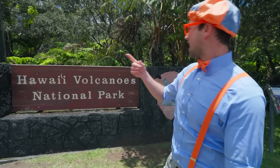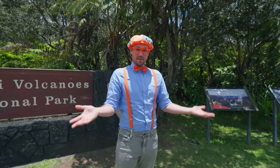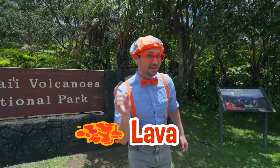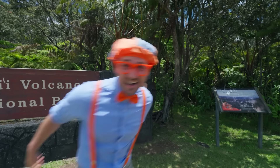Look at where I'm at today! Hawaii Volcanoes National Park, on the big island of Hawaii! And this place is awesome because of volcanoes! Today, you and I are going to learn about volcanoes. Maybe we'll find out what it looks like after it erupts, or maybe some lava tubes, and maybe some steam! Are you ready to learn and have some fun? Let's go!